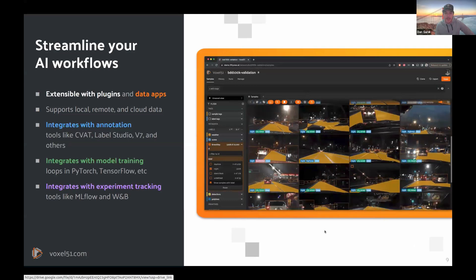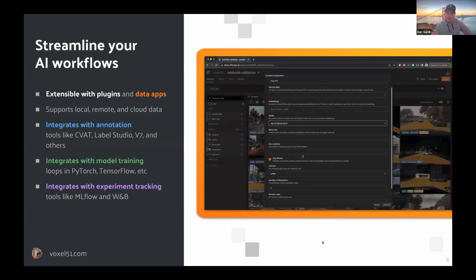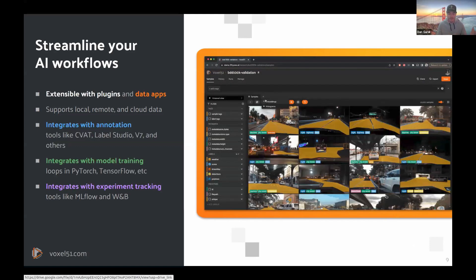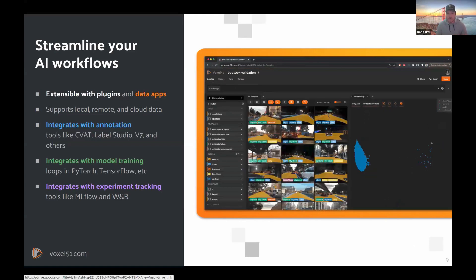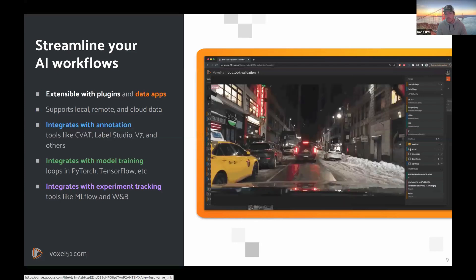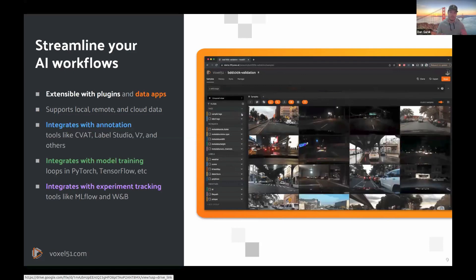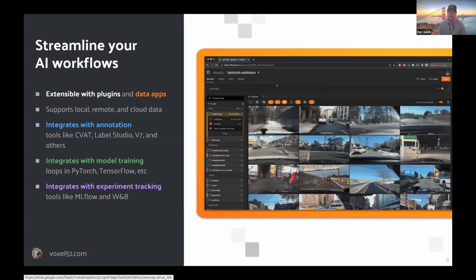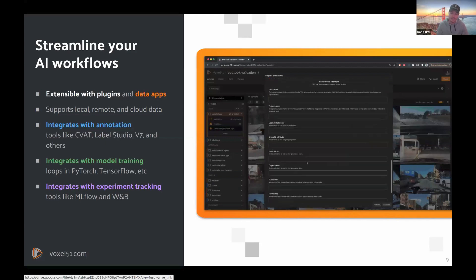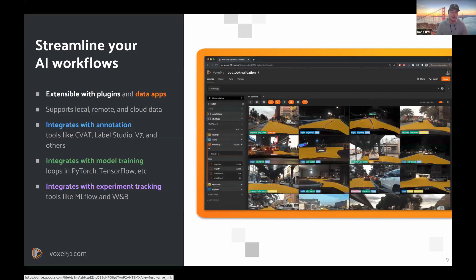FiftyOne is a dataset refinery — almost like a dataset debugger for your visual AI data sets — where you can load in your data sets in whatever format and extend and use it while all the other tools you're already using plug right into it. With FiftyOne we can support local, remote, or cloud data. With FiftyOne Teams we can integrate with popular open source annotation tools like CVAT, Label Studio, and V7, as well as automated annotation tools like SAM2, SAM1, and other open-world language models. We can also integrate with model training and experiment tracking — whether you're looping through PyTorch, exporting to Ultralytics, or plugging into MLflow.